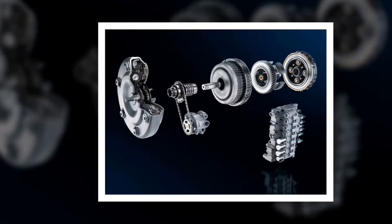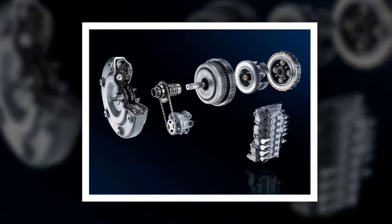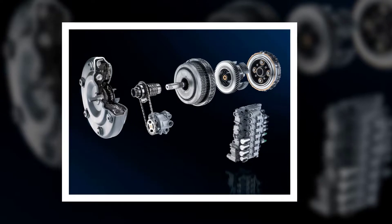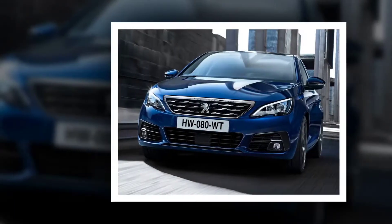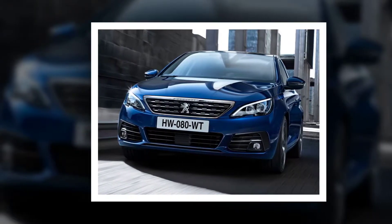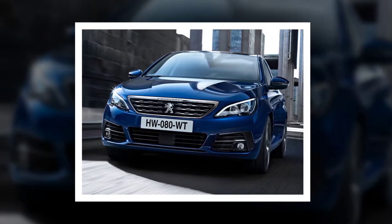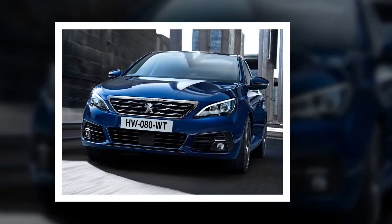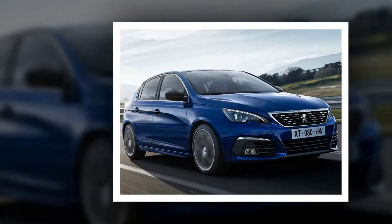With the stop function, after braking to bring the vehicle to a complete stop, the system will keep the vehicle in place and the cruise control is paused. With the 30 km/h function, after braking to slow the vehicle below 30 km/h, the cruise control is paused and the driver takes control, shifts, and brakes until the vehicle comes to a stop. This function is available for speeds up to 180 km/h.